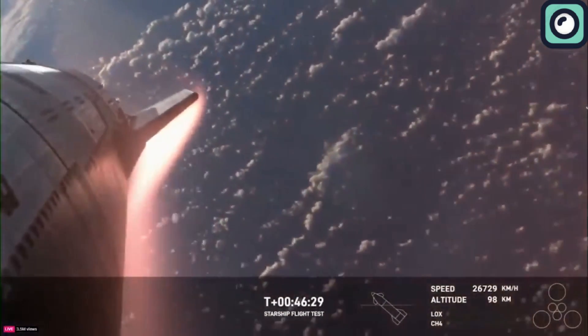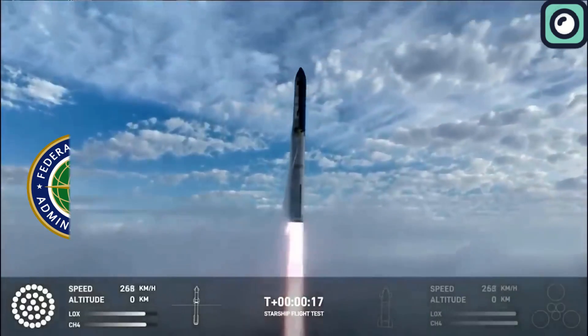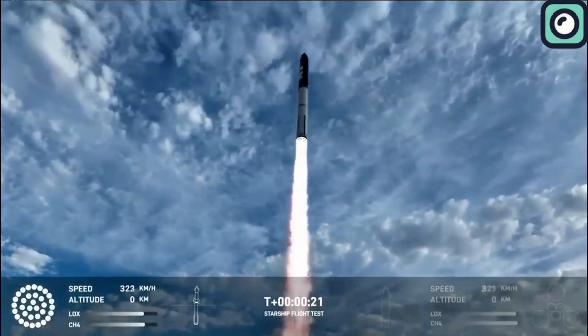The first Starship launch attempt lasted four minutes, and the second lasted eight minutes, with the latter reaching space. The third lasted more than 50 minutes.